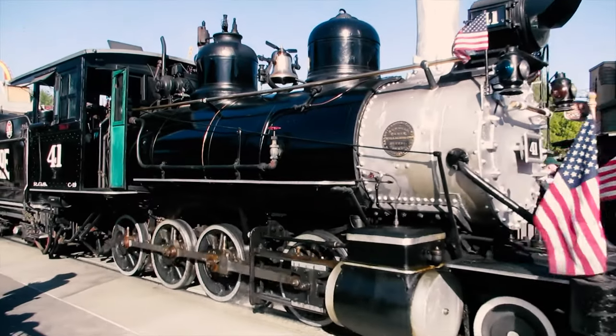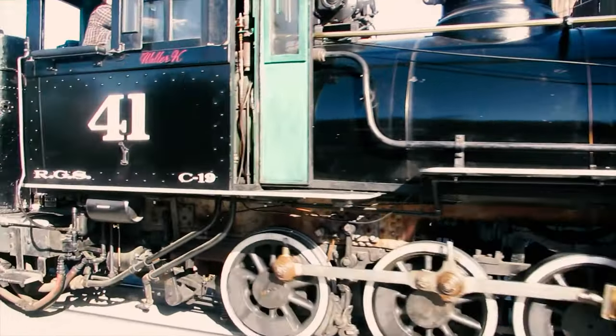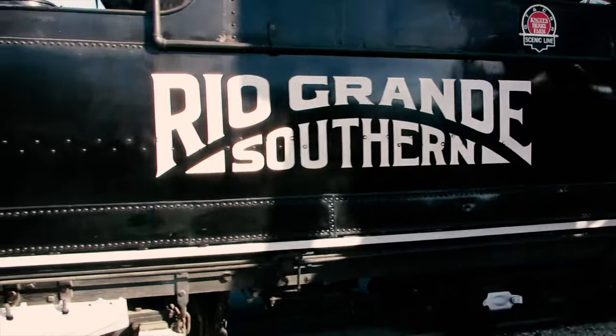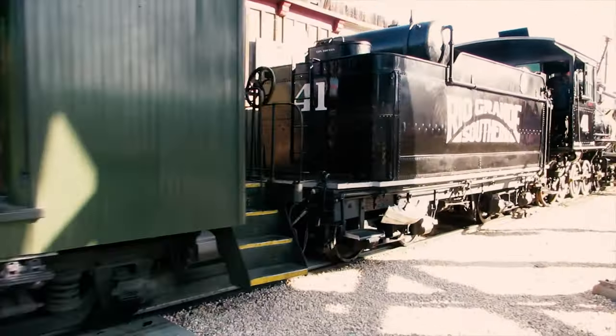The other nice thing about Knott's Berry Farm is it won't break the bank — it's one of the more affordable options when it comes to California theme parks. So if you're looking for a fun day of family activities that's affordable, then Knott's is the place to go. Thanks for taking a look at Knott's Berry Farm with me. If you liked the episode, please like and subscribe.